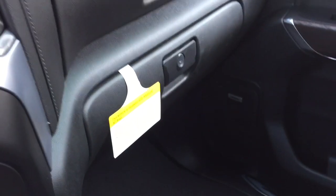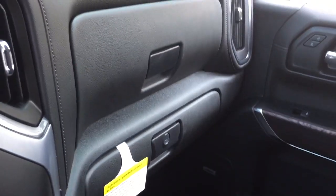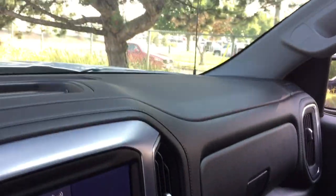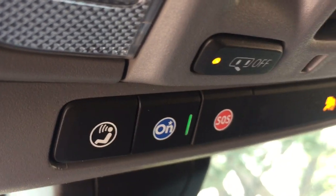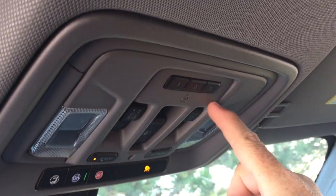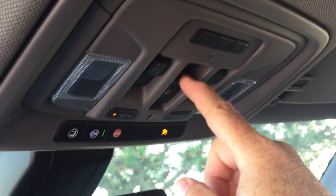Perforated leather seating throughout, double glove box — the lower portion will lock. OnStar services available above the rear view mirror, garage door openers, and a sliding rear window.